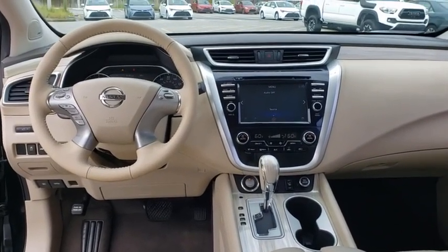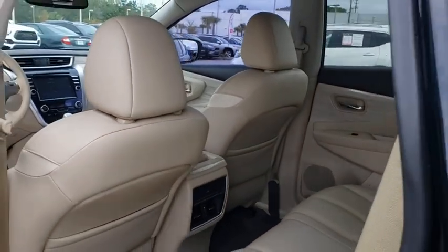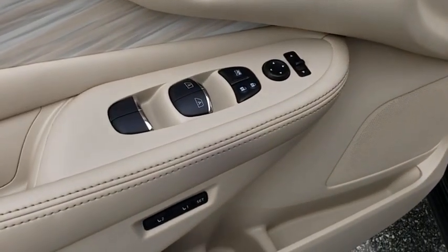Center armrest, rear window defroster, power windows, security system, CD player, compass, trip computer, fog lights, electronic stability control, heated front seat, brake assist, tachometer.